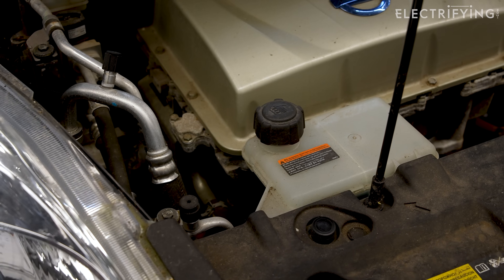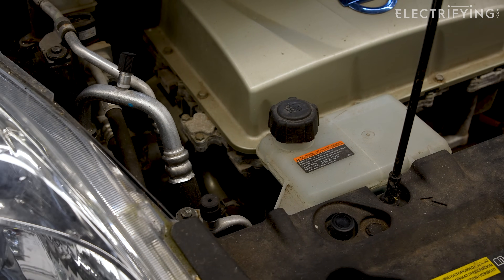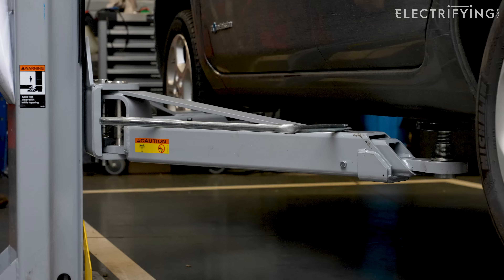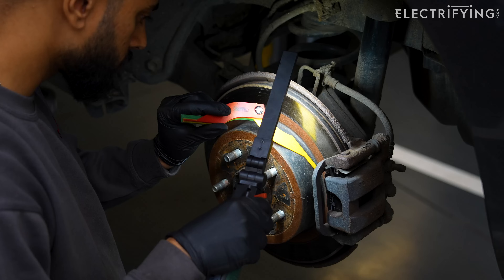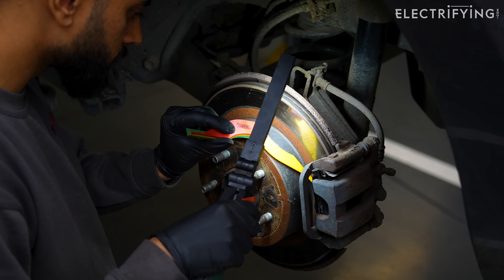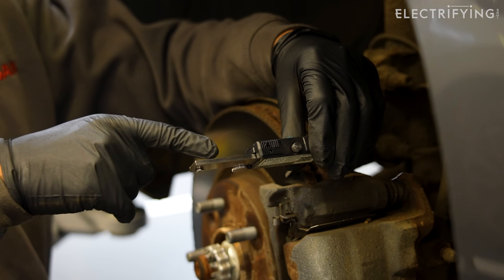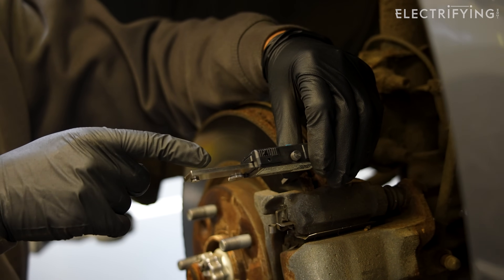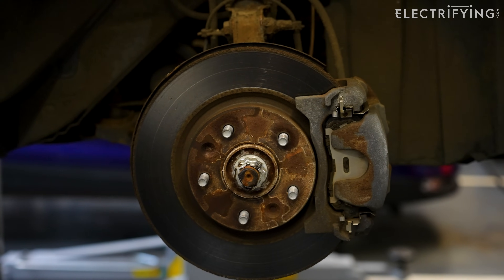First, the technician will check all the fluid levels, such as the brakes and screen wash. Then there's something called the reduction gear oil, which is sort of like a little gearbox. Next up are the brakes — he's checking the condition of the pads and discs all round. Electric cars are actually very light on brake wear because they use regeneration, to the extent that they don't use them enough sometimes and they can get corroded.